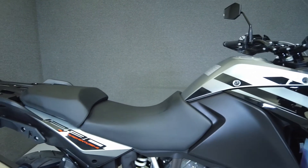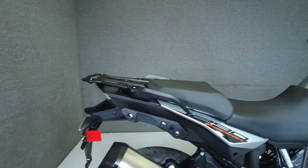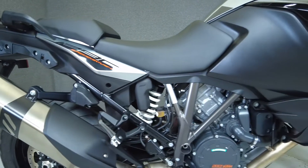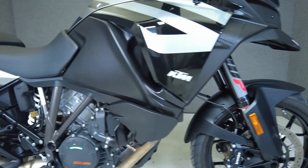Powered by a 1301cc Rotax V-twin paired to a 6-speed transmission, the Super Adventure makes about 160 horsepower and 103 foot-pounds of torque, all managed by a sophisticated electronic suite.